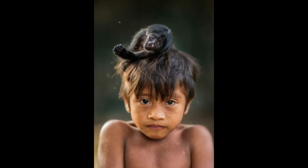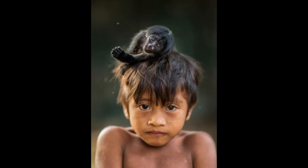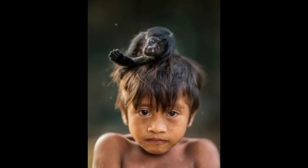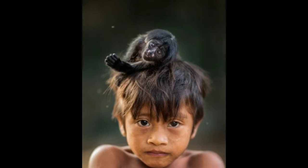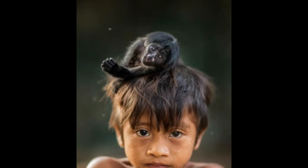Like several indigenous tribes within the Amazon, the Earth's most threatened tribe, the Awa, keep wild animals as pets and seem fond of monkeys. Baby monkeys are usually acquired when their parent is shot for food. They are much loved and often spend much of the day sleeping on people's heads, especially when they are young.